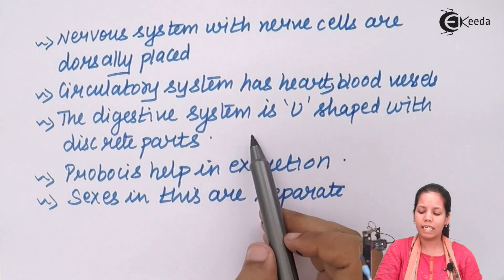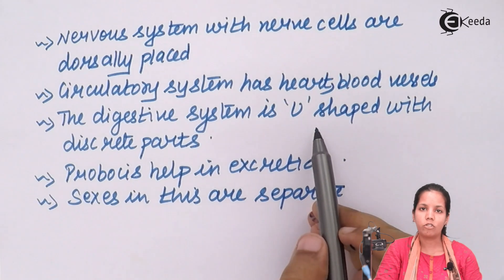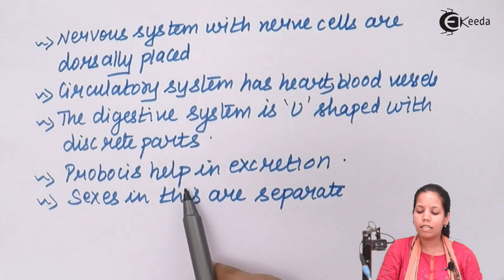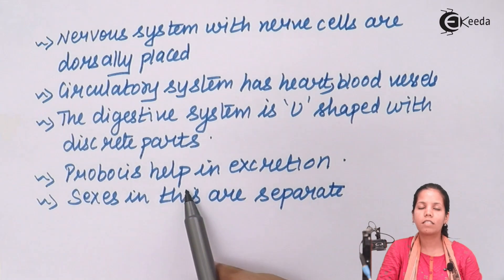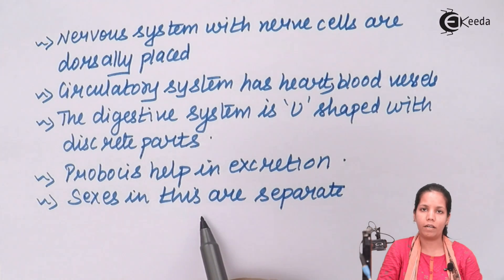The digestive system is basically U-shaped with discrete parts for digestion: the mid-dorsal ridge, the hepatic caeca, and the hepatic region. Proboscis helps in excretion. The sexes — male and female — are separate in this organism.